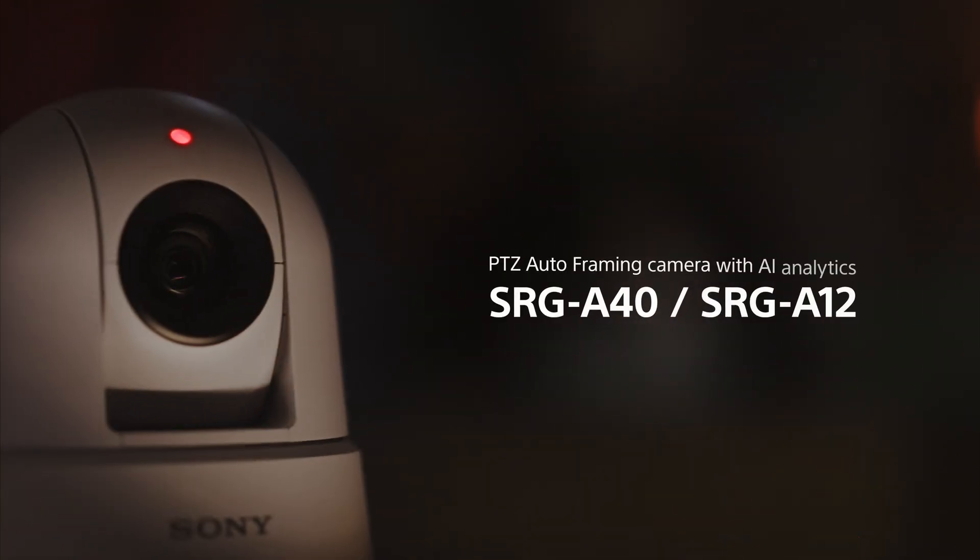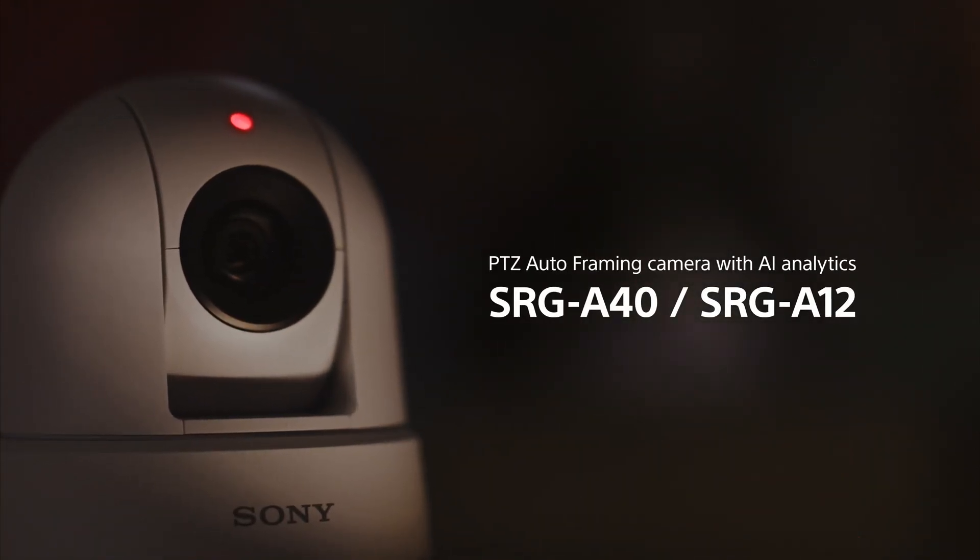Today, I'm more than just this school's coolest professor. I'm a professional camera woman with the Sony SRGA40 and SRGA12.